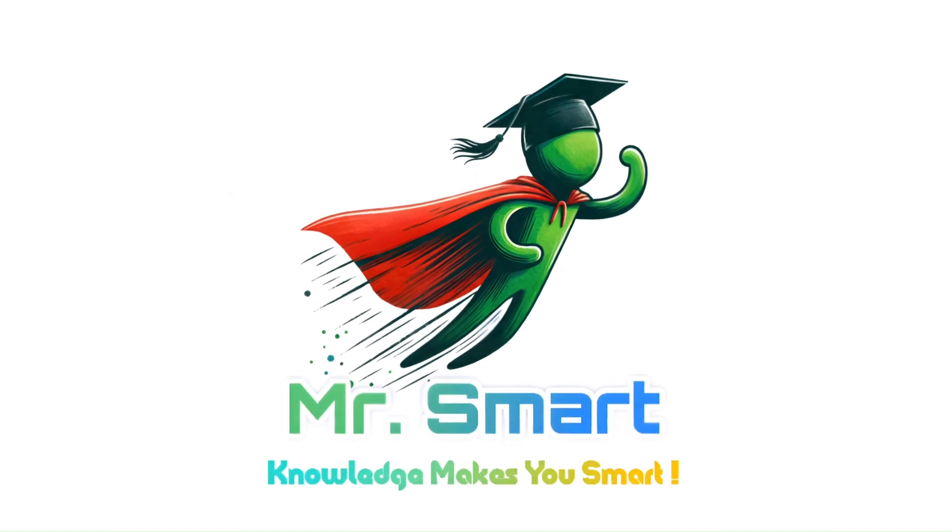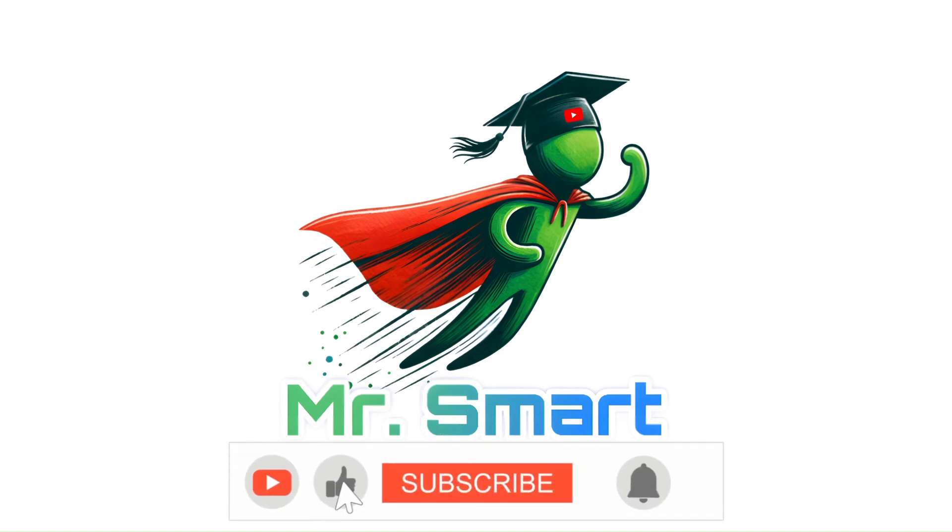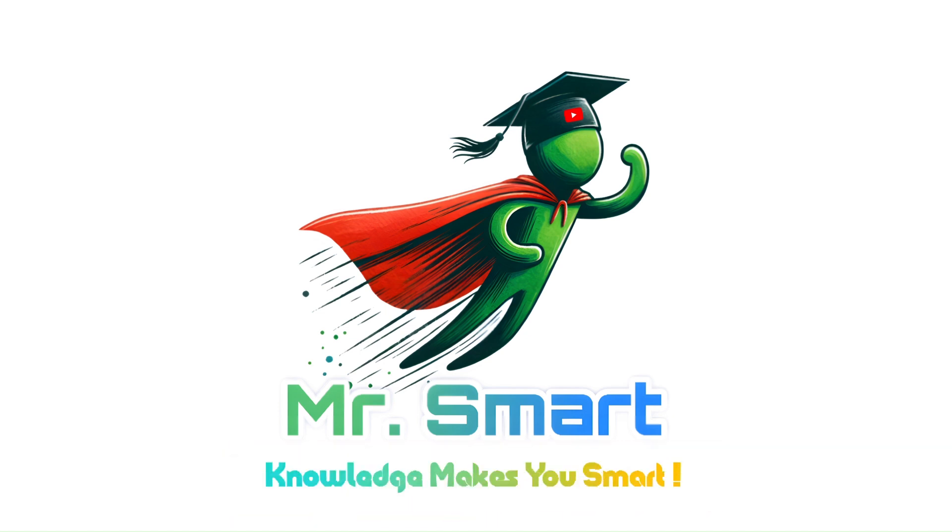That wraps up our deep dive into the world of solar cells and photodiodes. Now you know exactly how these tiny but powerful devices work and why they're so important in modern tech. Don't forget to hit that like button if you learned something new, and subscribe for more science stories. Thanks for watching and keep shining bright!